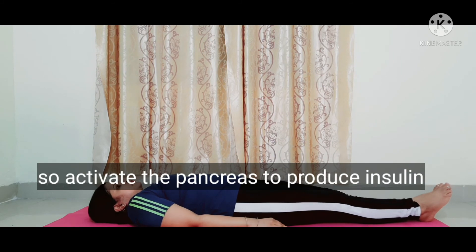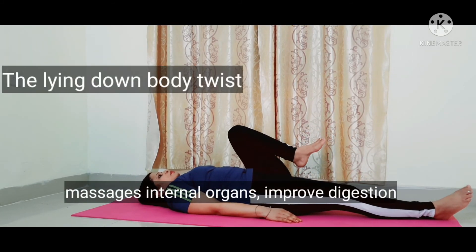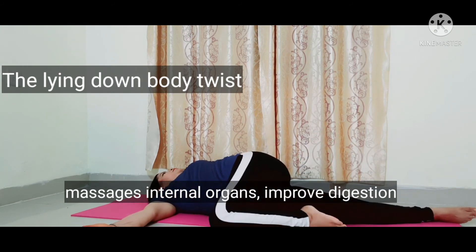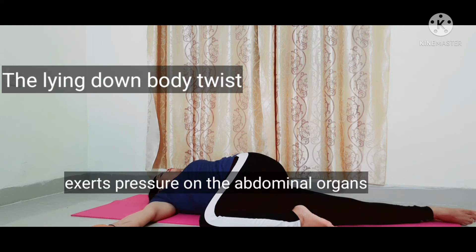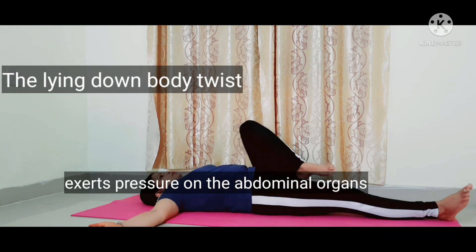The lying down body twist massages the internal organs and improves digestion. It strengthens and regulates the pancreas to produce the proper amount of insulin. This posture also adjusts pressure on the abdominal organs and is helpful for patients with diabetes.